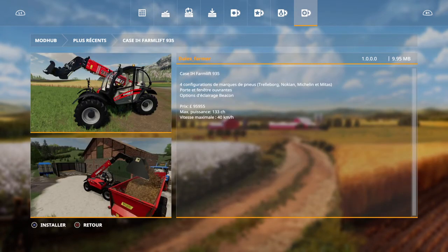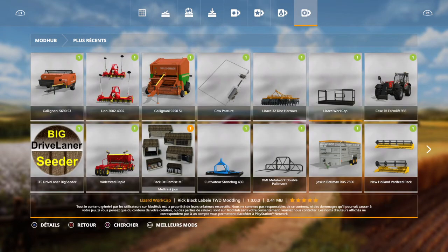On a un Kazachi Farmlight 935. Ouais, ça reste un télescopique. C'est Royal. Ça fait du nouveau véhicule.